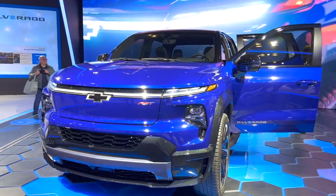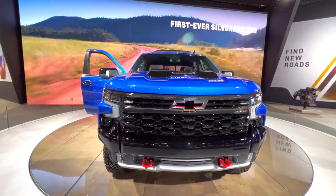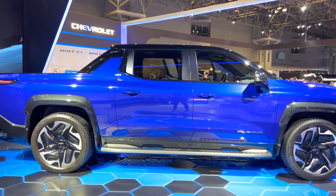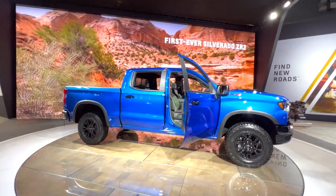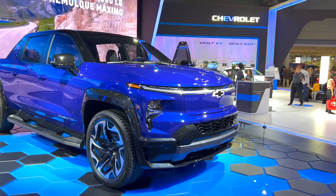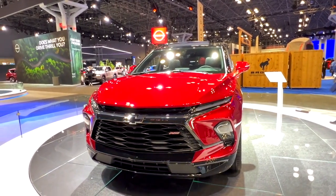Fuel Economy and Engine Options: The Chevrolet Silverado Hybrid offers two engine options — a 2.7L turbocharged I-4 and a 5.3L V-8. Both engines are paired with an electric motor and a lithium-ion battery pack, which provides additional power and efficiency. The 2.7L I-4 achieves an estimated 20 mpg in the city and 27 mpg on the highway, while the 5.3L V-8 achieves an estimated 17 mpg in the city and 23 mpg on the highway. In simple terms, the electric motor assists the gas engine during acceleration, providing additional power and reducing the load on the engine — improving fuel economy and delivering a smoother, more responsive driving experience.